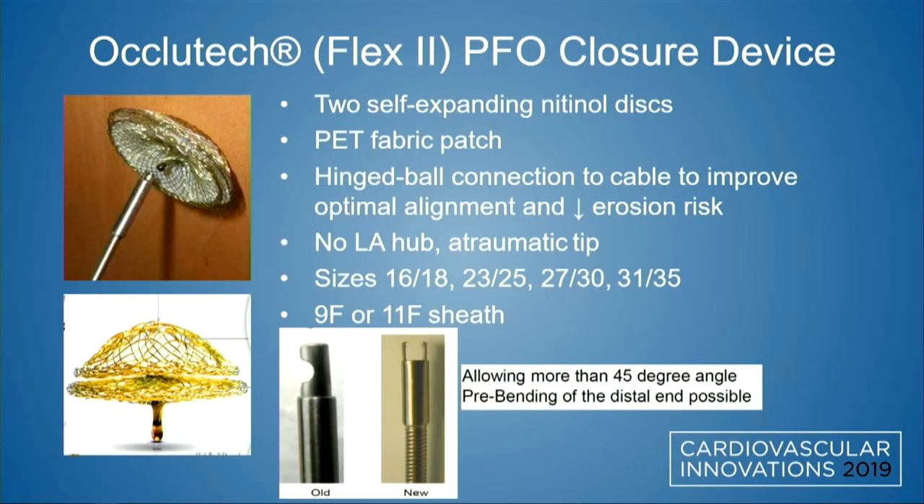Regarding novel, unapproved double-disk devices, we have the Ocuotec Flex 2 PFO closure device. It's two self-expanding nitinol disks with a PET fabric patch and a hinged mechanism on the connection that is flexible and allows you to be more coaxial with the septum. There is no hub on the left atrial side, and it has an atraumatic tip. It comes in a variety of sizes, delivered through a 9 or 11 French sheath, and the hinge point can bend to more than 45 degrees, which is helpful in challenging anatomies.